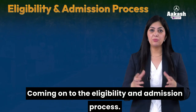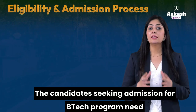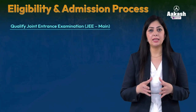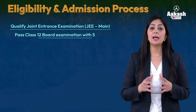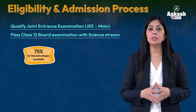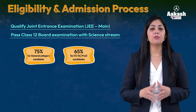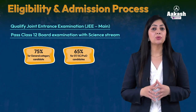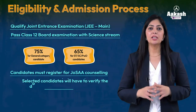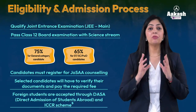Coming to eligibility and admission process — the eligibility requirements at all NITs are the same. Candidates seeking admission for the B.Tech program need to qualify Joint Entrance Exam (JEE Main) and pass Class 12th board examination with Science. 75% is the required percentage for general category students and 65% for SC, ST, or physically handicapped students. Students need to register for JoSAA counseling with their JEE Main score, and once selected, they must verify documents and pay the required fees.